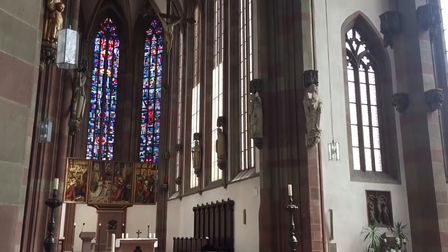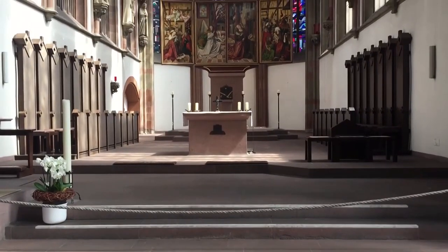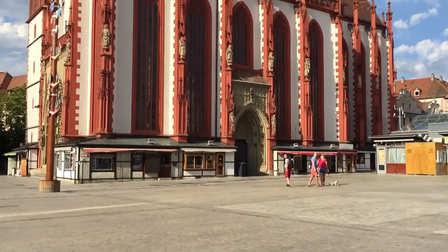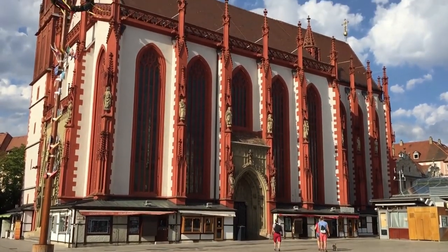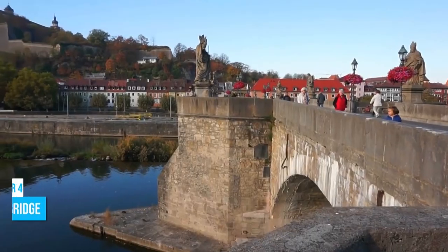Seriously, they are a work of art. Step inside and be transported to a different time. You can't help but appreciate the incredible craftsmanship that went into building this place. And don't forget your camera — you'll want to capture the beauty of St. Mary's Chapel and share it with your friends.